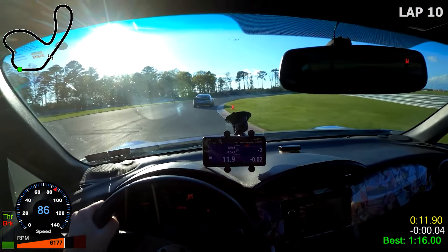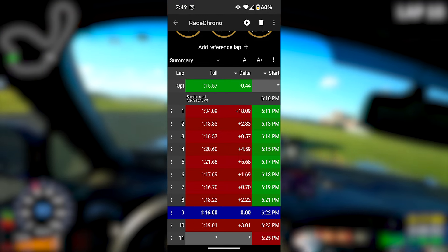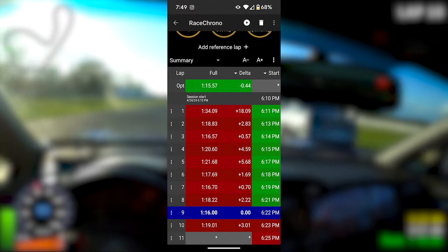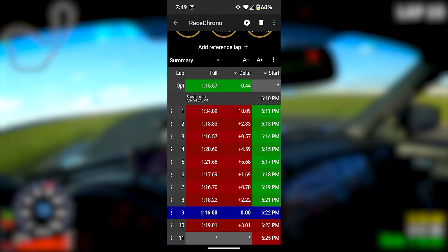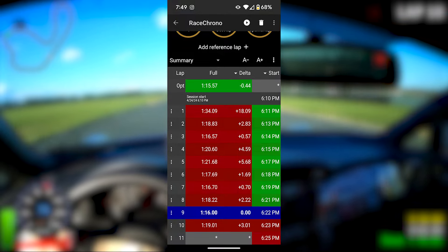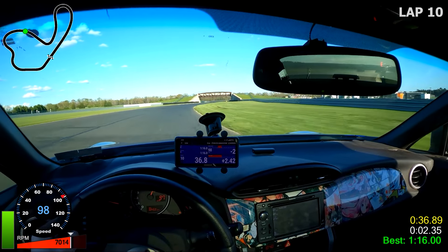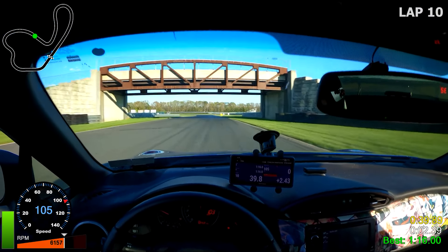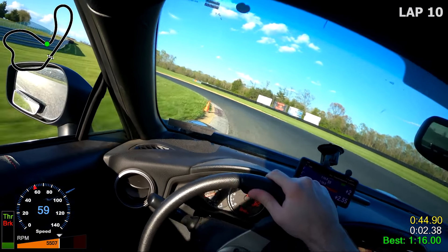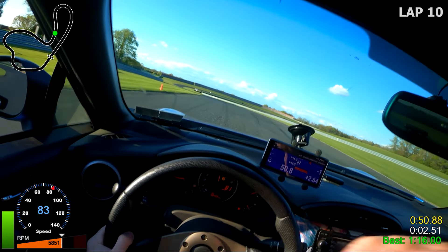Let's look at some data. My optimal time was a 1:15.57 and my personal best was a 1:16.5. Typically I can get within two or three tenths of my optimal time, but it's crazy to think there's that much time left on the table. The 4.3 final drive ratio is really putting in some work — that extra torque is noticeable coming out of corners, especially carrying that speed onto a straight. I can't wait to try it at Pocono on the 14th and NJMP Thunderbolt on the 22nd, so stay tuned.